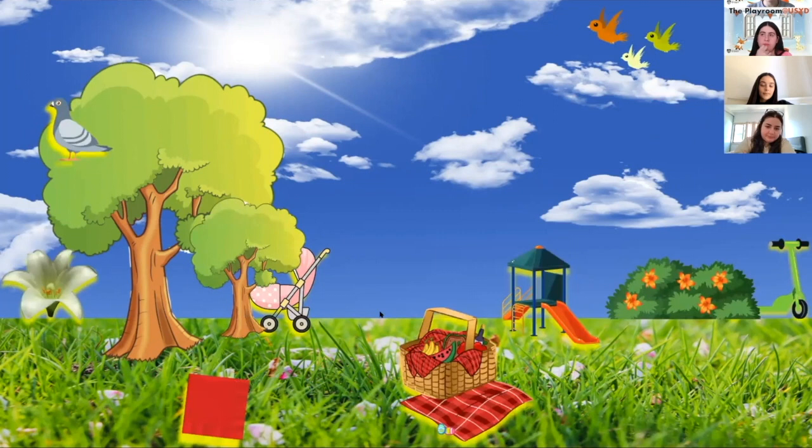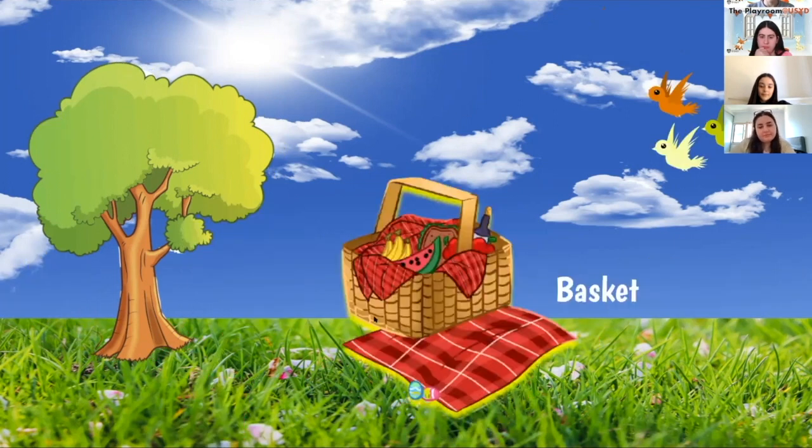Where is the picnic basket? Eliana — it's on the grass on top of the blanket, well done! A basket is used to help carry one or more things. Have you ever seen or used a basket, maybe at a grocery store?